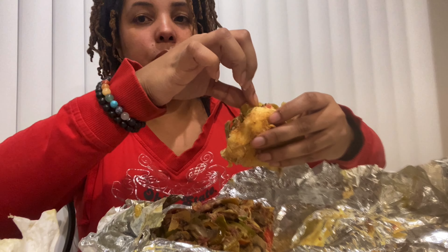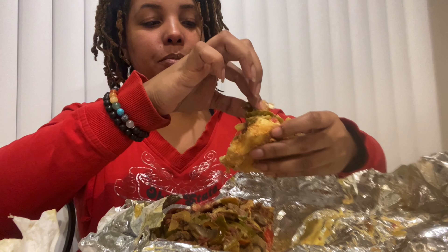I went to a gym, met with a trainer, and he set me up on a program, so I'm going to be doing that, taking some more classes. You'll probably be getting some fitness vlogs about my days when I get ready to go, and I'll probably take you guys to the gym with me.